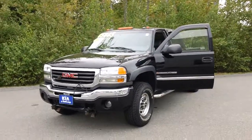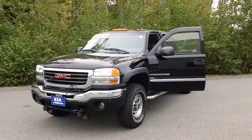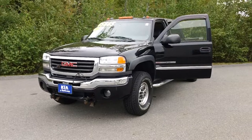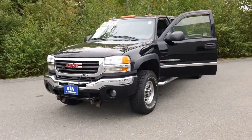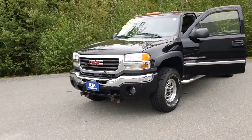Hi, this is Hillary from Kyiv Salco, and what we have right in front of us is a 2005 GMC Sierra 2500 HD. The stock number on it is KI0129A, and we have it listed for $15,665, which is an awesome price.